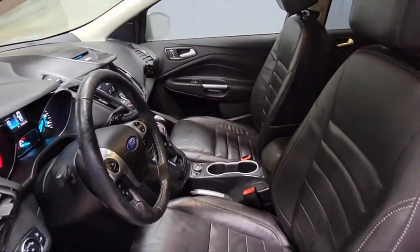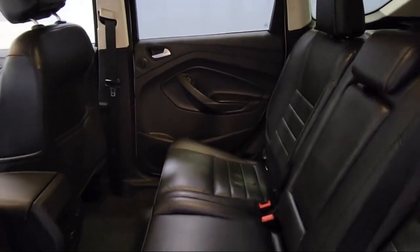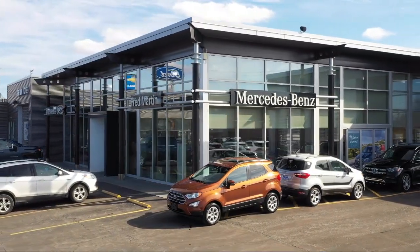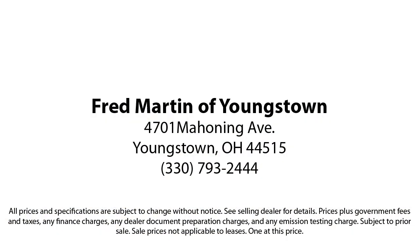Family owned since 1972, Fred Martin of Youngstown has remained a leader in customer service, and for being here long after the sale. Our sales and service are all factory certified, which has led us to multiple Ford President's Awards and Mercedes-Benz Best of the Best Awards. With our 4.4 Google and 4.5 Facebook ratings, come see why customers always return to the family experience we provide. Fred Martin of Youngstown — we sell for less, a lot less.